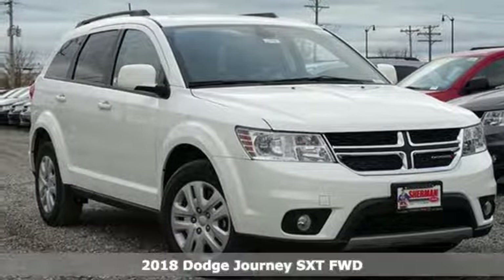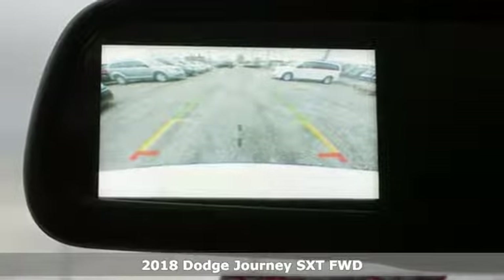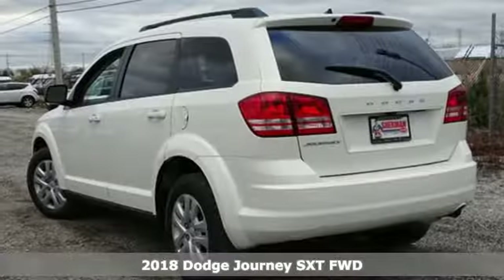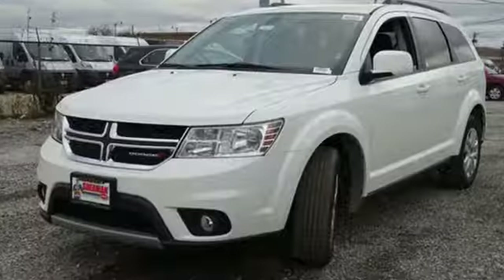It's a new 2018 Dodge Journey. This journey can take you anywhere the road leads, and it can fit anything you need for the ride. A great vehicle is comprised of great features like these.